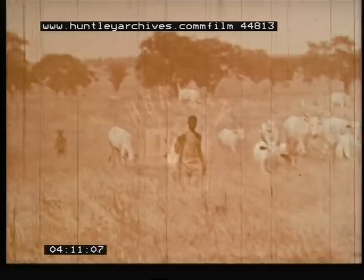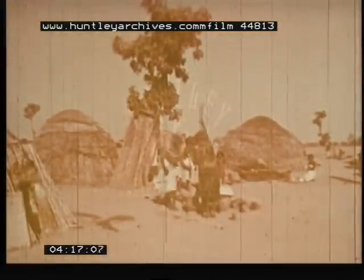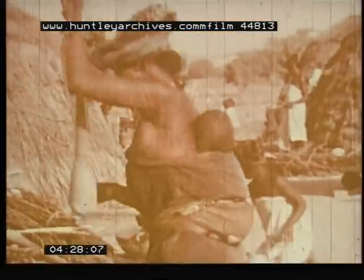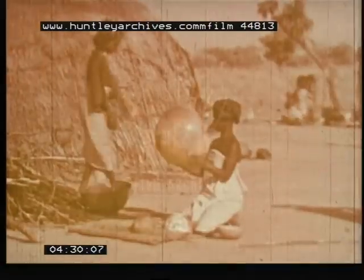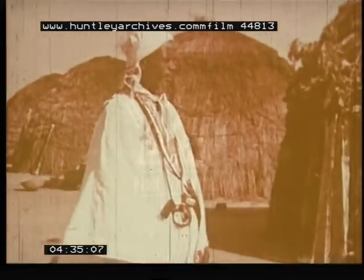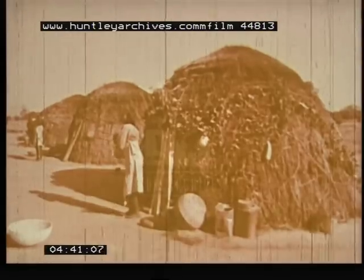Many Hausa people are also herders and many are farmers. The Fulanis, mostly Muslims, are a second major ethnic group. They live mainly in the northern region. Pounding grain for the women is a daily chore. The Fulanis are herders and nomads. This is a Fulani chief with a necklace of charms.